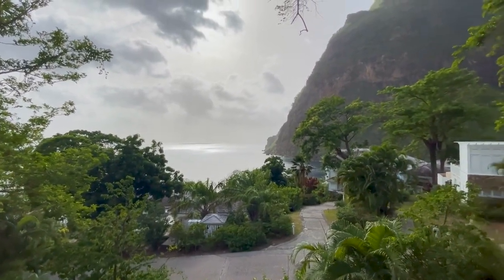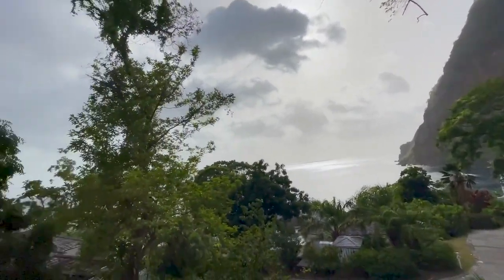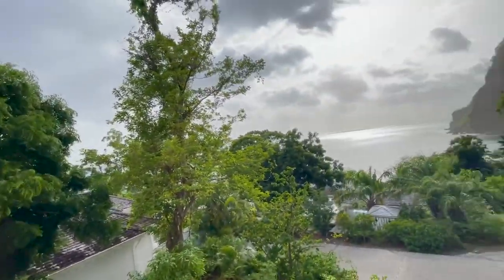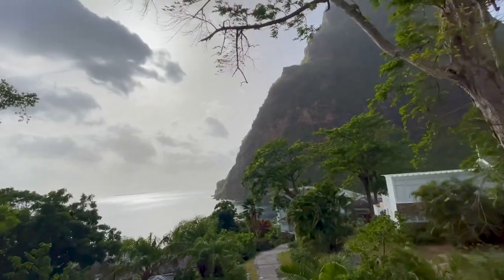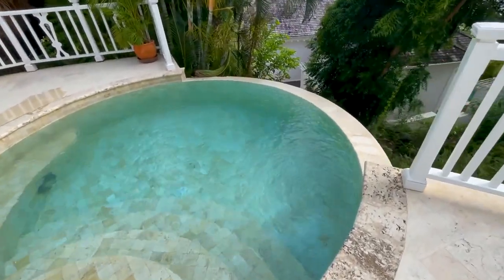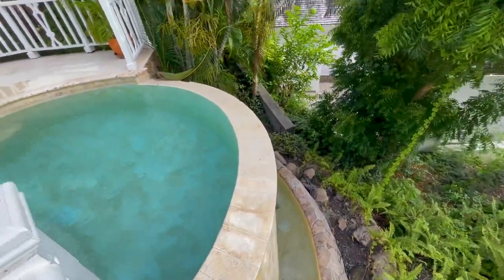That is ridiculous. Surrounded by the Pitons on either side. It's so beautiful. Here's our infinity pool — literally an infinity pool. Wow, that's awesome. Super cool.